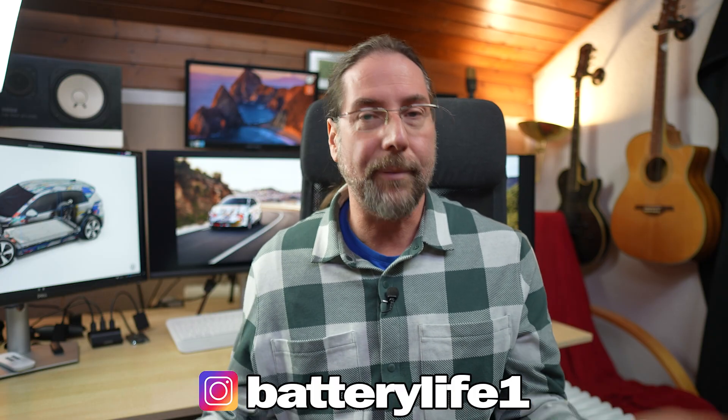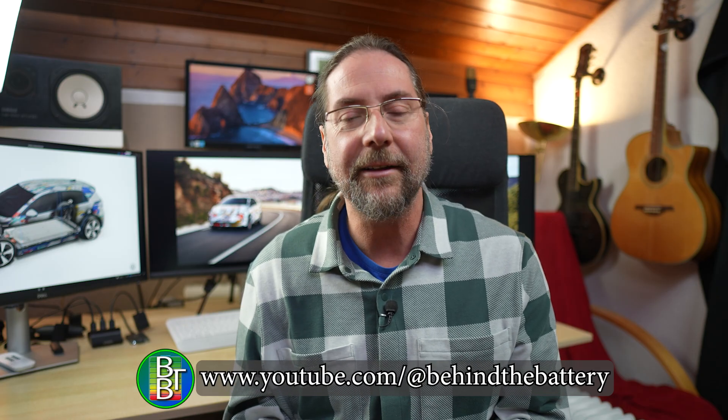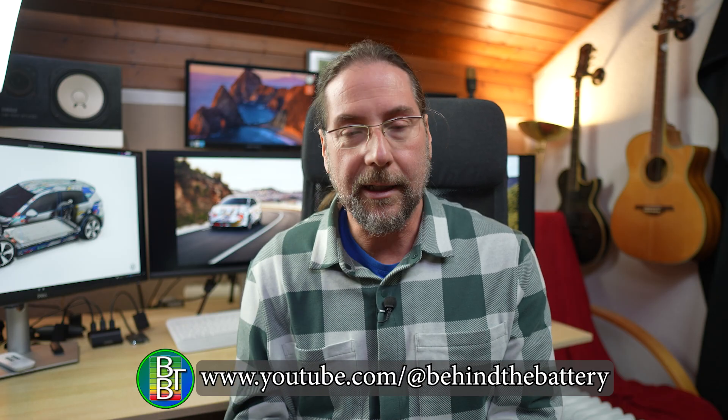If you want to follow me on Instagram, it's Battery Life One. If you want to support the channel here on YouTube, we have channel membership. And if you want to know what's happening behind the scenes, I have a third YouTube channel called Behind the Battery. Thank you so much for watching — have a great day and take care.